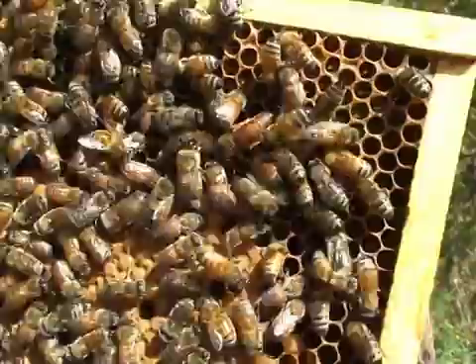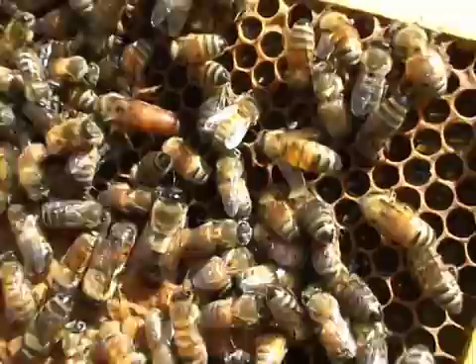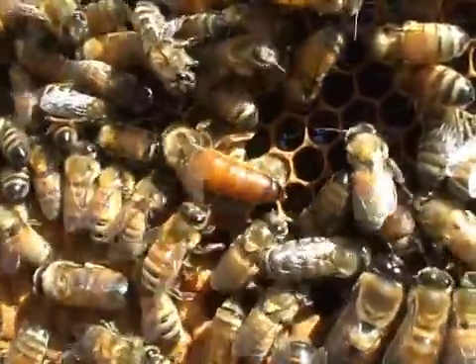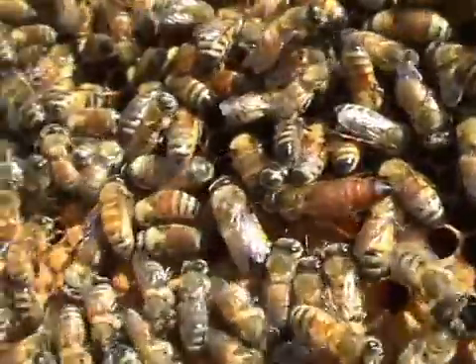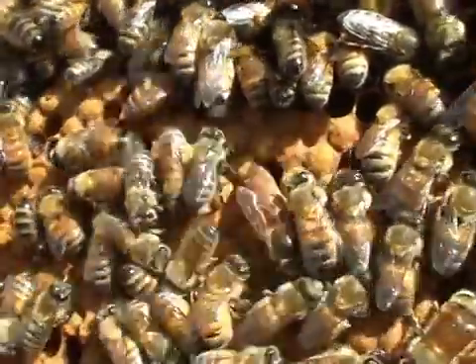Can you see her? Can you see that one? A beautiful Italian. Brown. Right in the middle. Wow, she's amazing. She's in her capped brood — she's walking on pupae, which are capped.